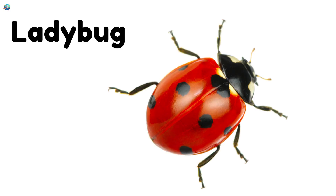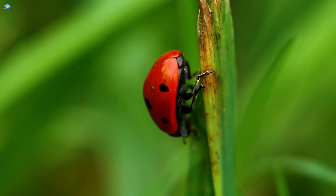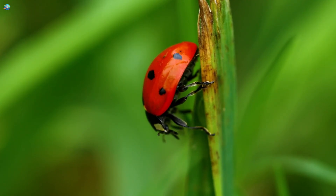Ladybug! Ladybugs are tiny red insects with black spots. They help farmers by eating plant pests.